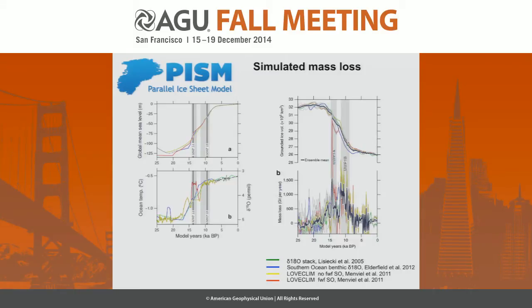By driving the PISM ice sheet model transitorily through this time period, we get changes in mass loss that we can start to quantify, measured in gigatons per year. The black line here is the ensemble mean, and again you've got meltwater pulse 1A there. The grounded ice volume is on the upper figure, descending through meltwater pulse 1A. Importantly, all of the different driving mechanisms produce this meltwater pulse 1A spike, but the Loveclim model with Southern Ocean forcing provides a remarkable change in mass loss through this time period.